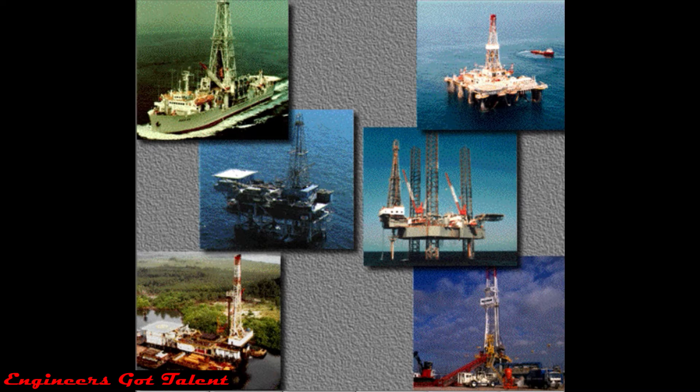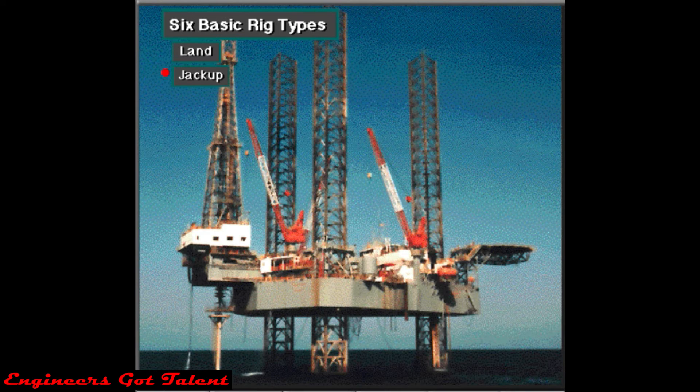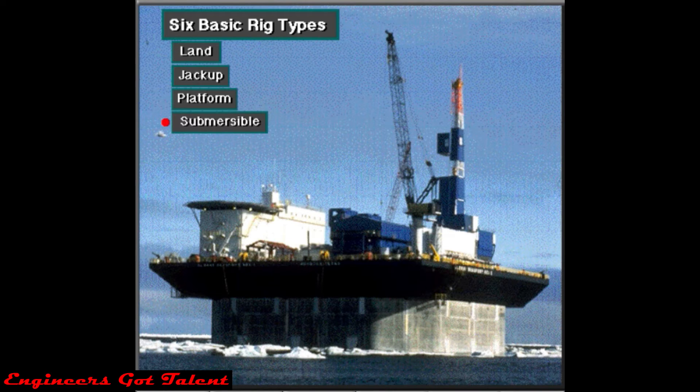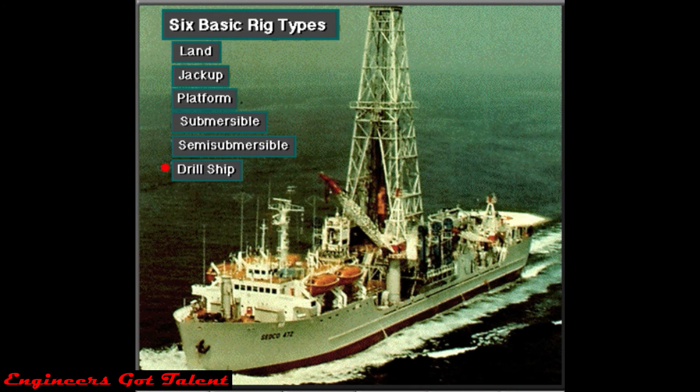People in the oil industry group rigs into six basic types: land, jack-up, platform, submersible, semi-submersible, and drill ship.